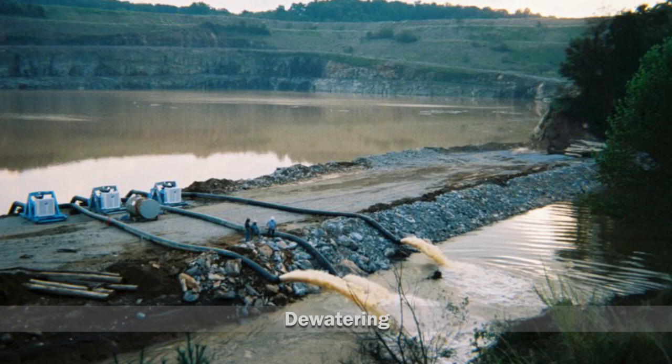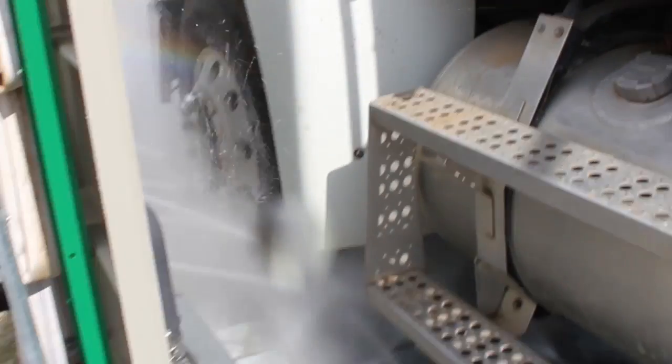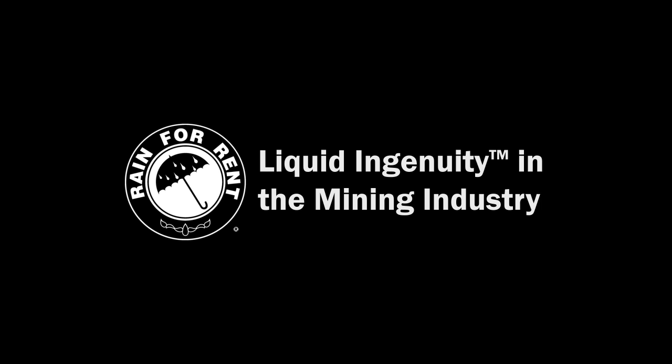Evaporation systems, dewatering, dust control, and track-out control are just some of the ways we partner with the mining industry to mitigate risk and keep operations on track.